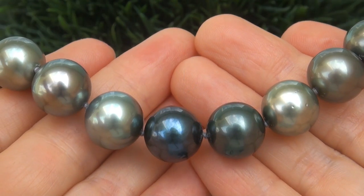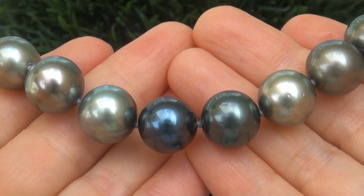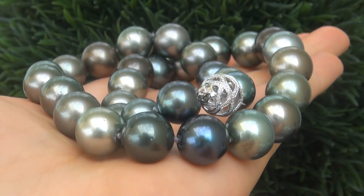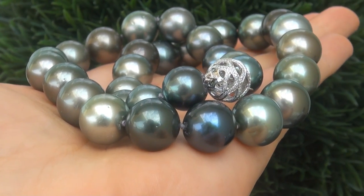At the request of our consignor, the immaculate showroom beauty must be sold immediately. Natural Tahitian Pearls of this caliber are considered among the best of pearls.